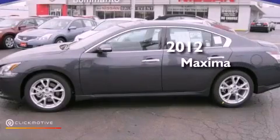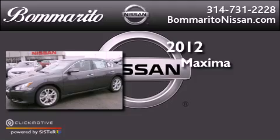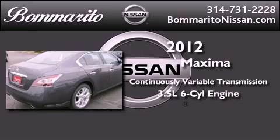This is a brand-new 2012 Nissan Maxima. This four-door sedan has a continuously variable transmission and a 3.5-liter V6.